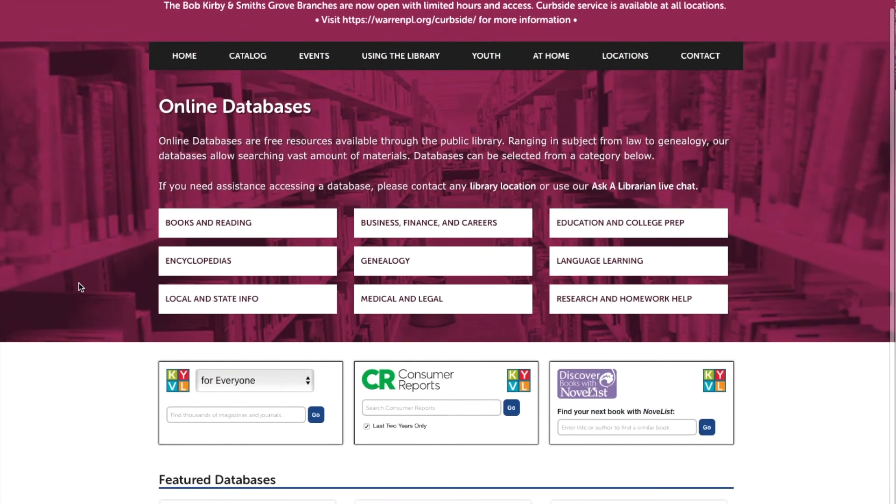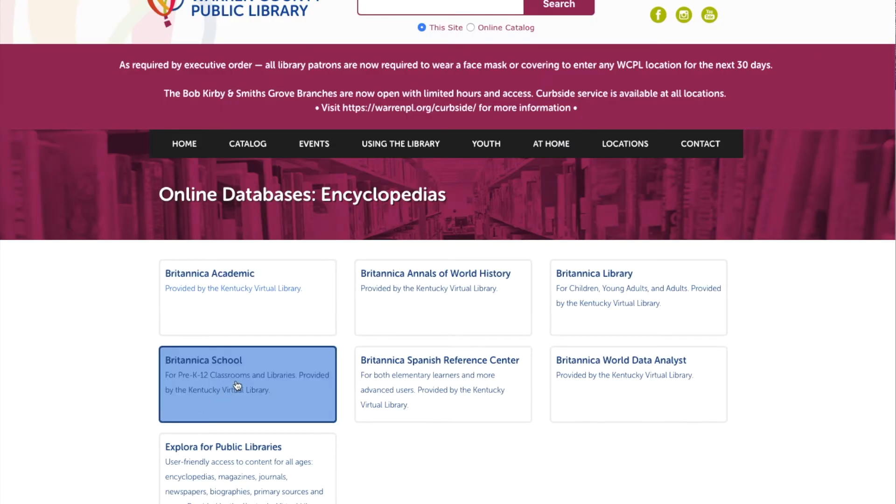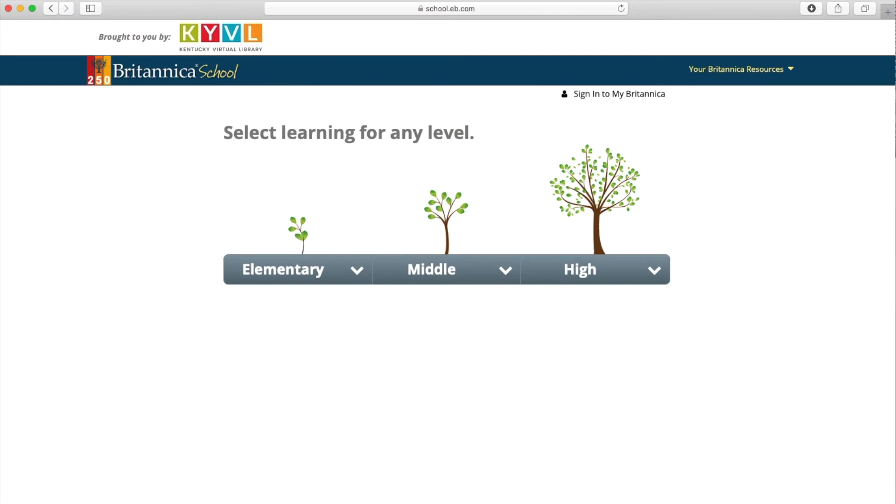Now we're back on the online databases page, and we're going to go to Encyclopedias and take a look at Britannica School. Britannica School is provided to us through Kentucky Virtual Library, or KYVL, so you'll need that username and password. Britannica School is divided up by school levels: elementary, middle, and high. I'm going to click on high school.